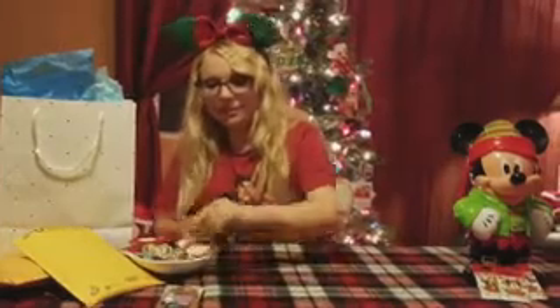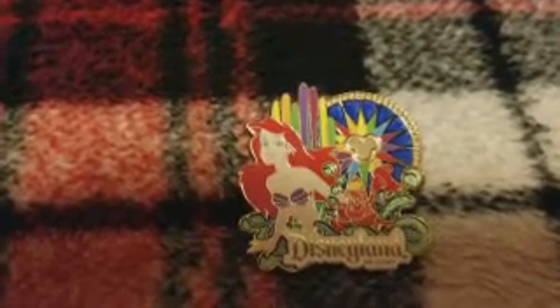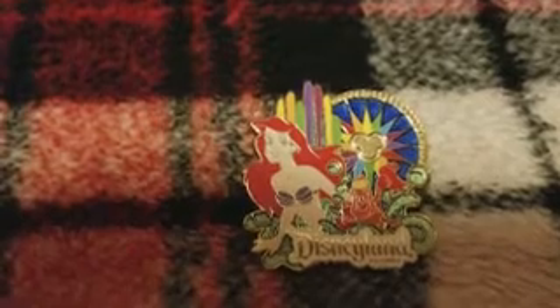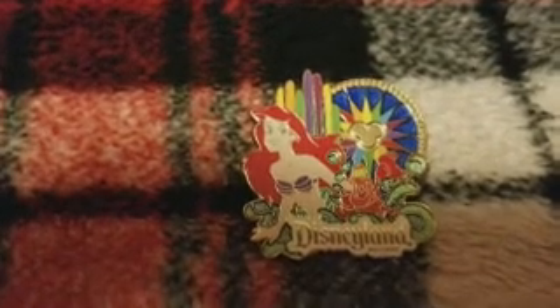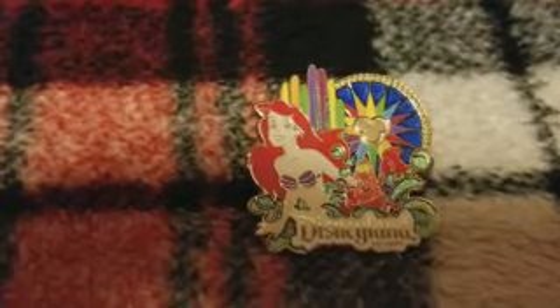Next I have this Ariel one, and this one I actually traded with a girl I know. She was showing me her traders and I was like, 'Oh my goodness, that is so cute,' and she gave it to me for free. It's not a super exclusive pin, but it's so pretty — it's got the carousel in the background with the World of Color, Ariel, and Sebastian. I mainly collect Disneyland rather than Disney World because there's just something special about Disneyland.